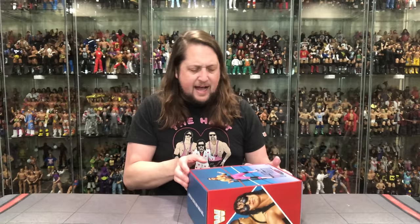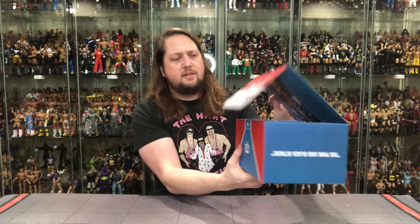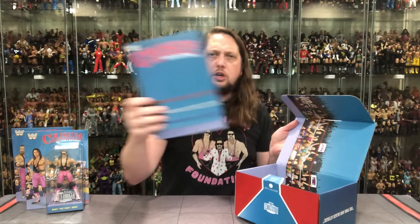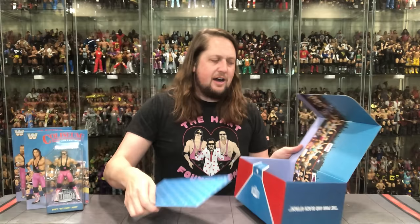Beautiful Coliseum Collection packaging, very LJN inspired. It says Bret Hitman Hart and Jim the Anvil Neidhart on the side. I got the blue cards here — I anticipated probably the blue ones, and no doubt it is the blue ones. There's Jim the Anvil Neidhart and Bret Hitman Hart. You get a little separator in between — beautiful for pictures. You get that WWE classic WWF background and the Coliseum Collection branding.